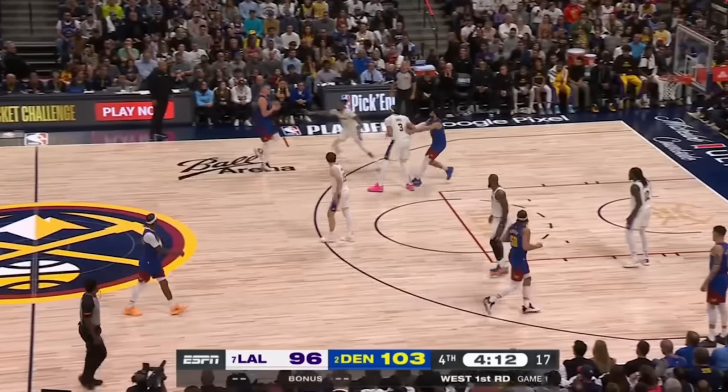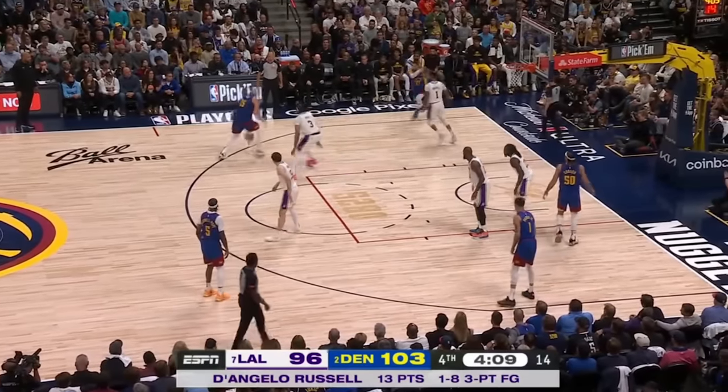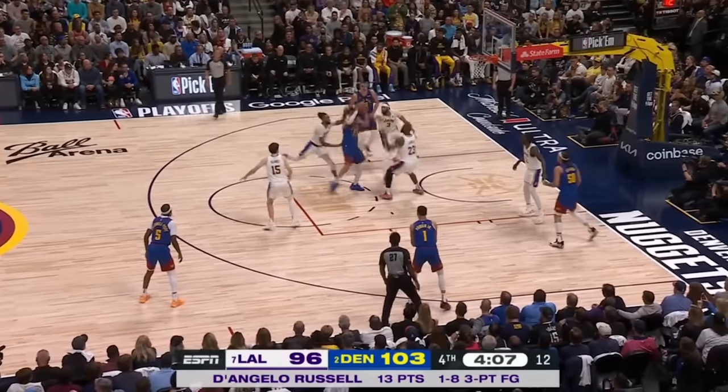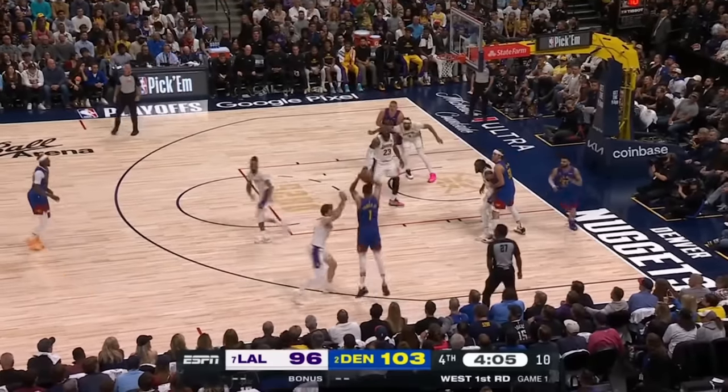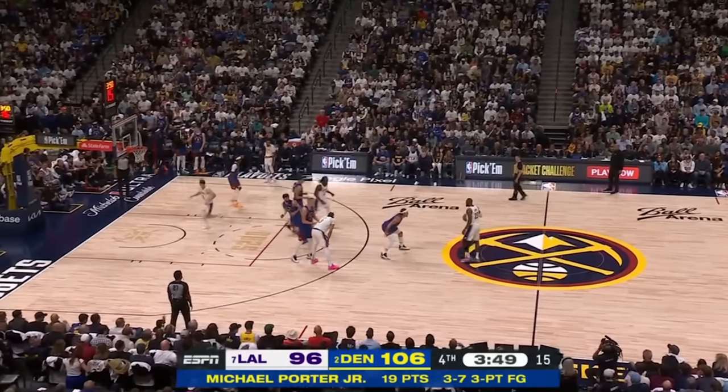I saw both shots — Jokic, big one. Which is why on this one, they get all five Lakers to collapse the paint on the roll, which gets Porter wide open — so wide open that even with the bad pass, he still gets a very clean look.